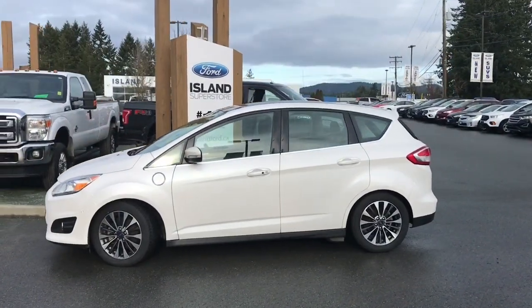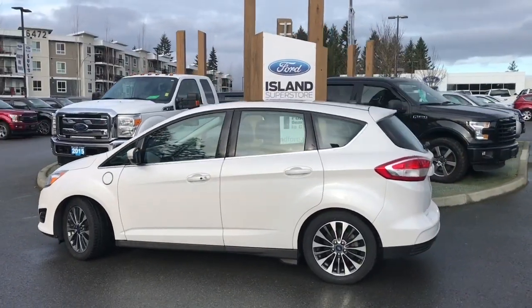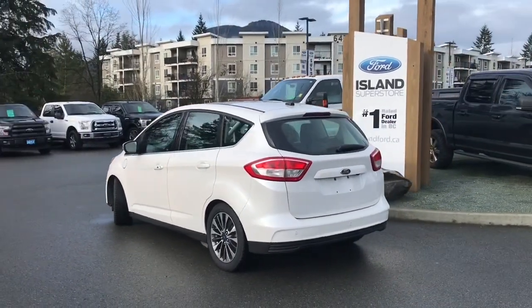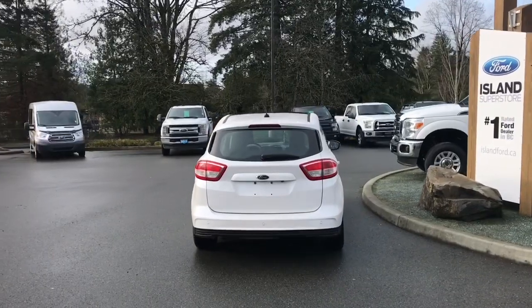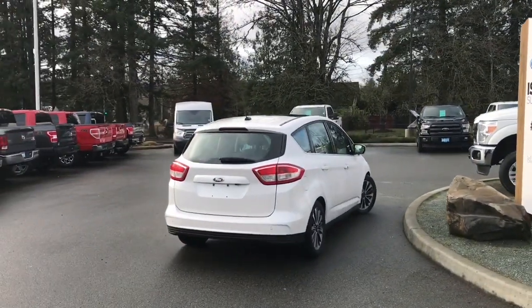Today we're looking at a 2017 C-Max Energi. This is white platinum with black leather interior, seating for five, four doors and a hatch. It has a two-liter four-cylinder engine. It's a plug-in as well as uses fuel, so you have electricity as well as fuel. It also has navigation, a fixed moonroof, as well as reverse camera and sensors.